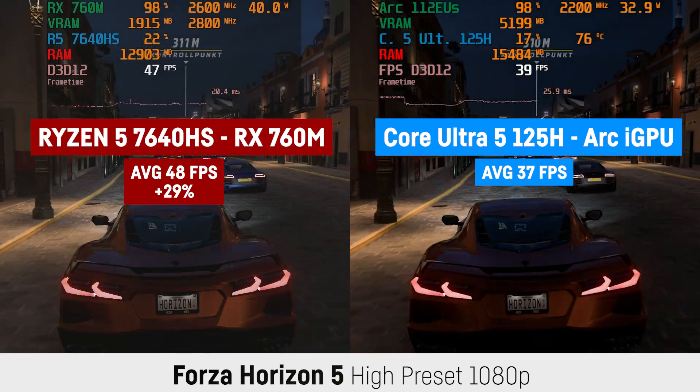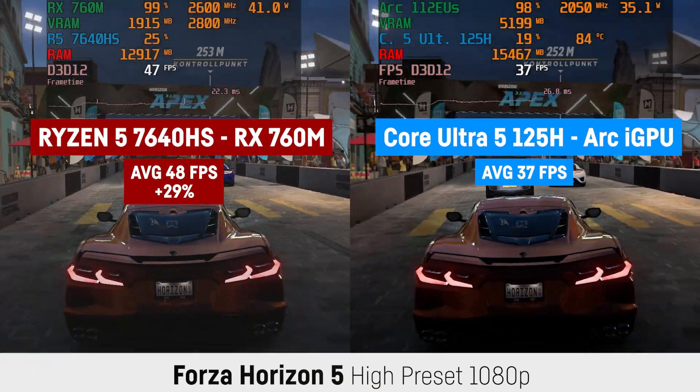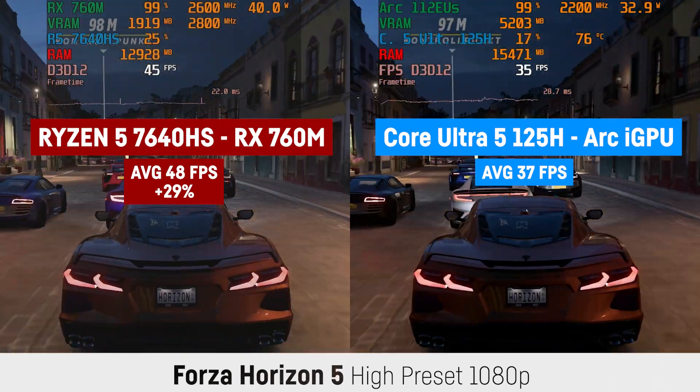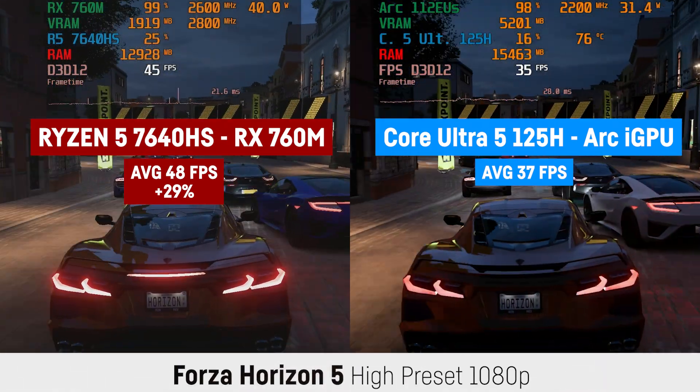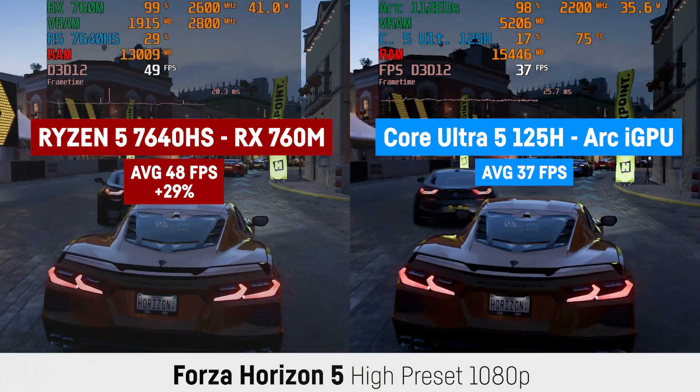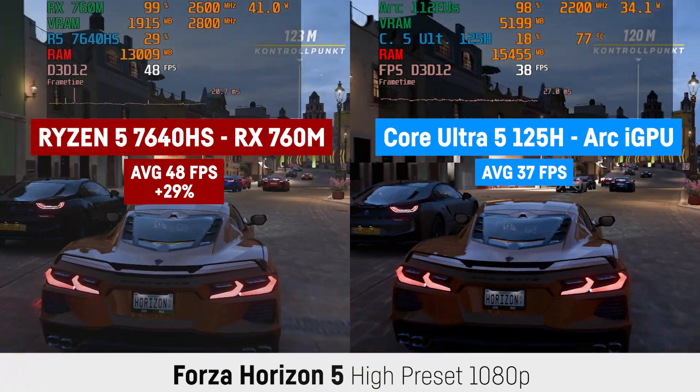Hey everyone, I just quickly wanted to compare the AMD RX 760M, which is part of the new Ryzen 5 7000 series, versus the brand new Intel Arc integrated graphics inside the Core Ultra 5 125H in a handful of games.